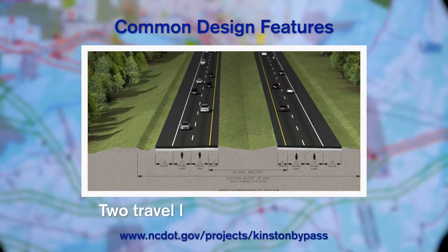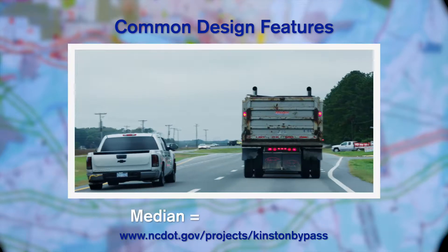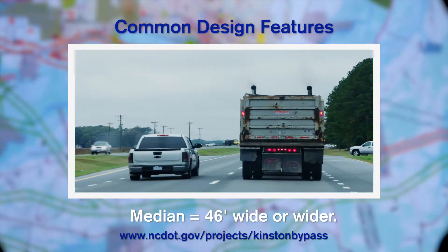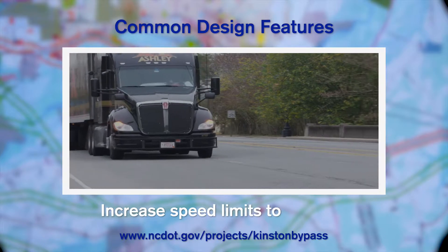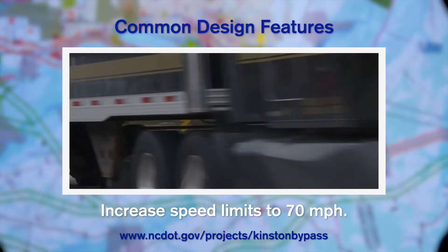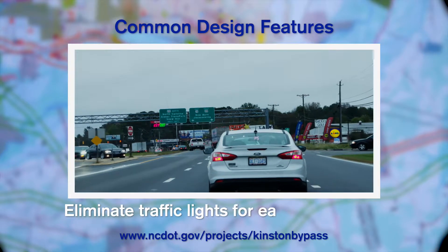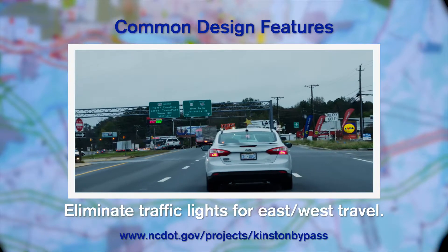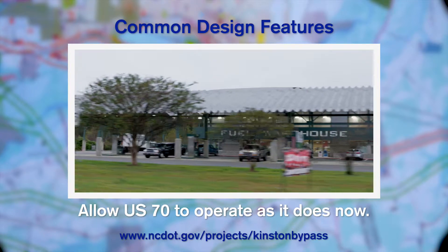Each alternative would provide two new travel lanes in each direction between Lagrange and Dover, south of the existing alignment of US-70. They include a median that is 46 feet wide or wider, increase speed limits to 70 miles per hour, reducing delay and improving regional and local travel times, eliminate traffic lights for east-west travel, and allow US-70 to operate as it does now with more emphasis on local travel.